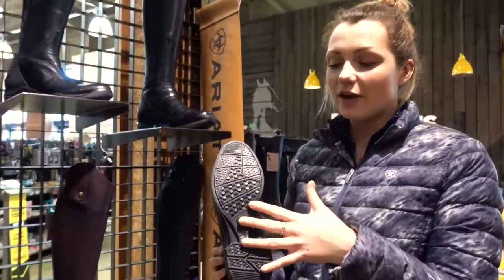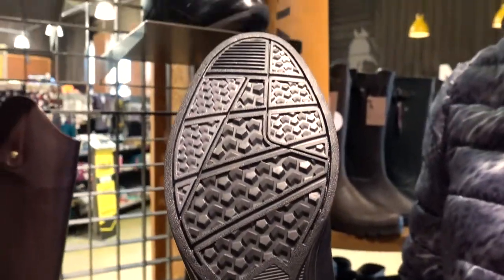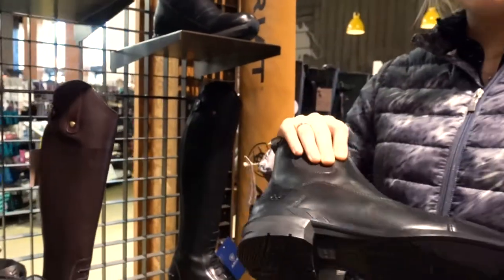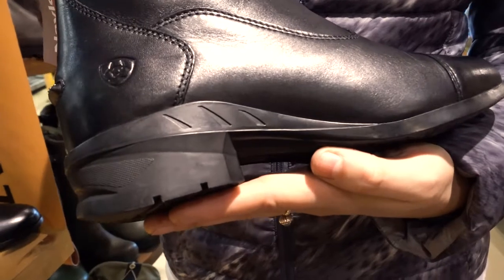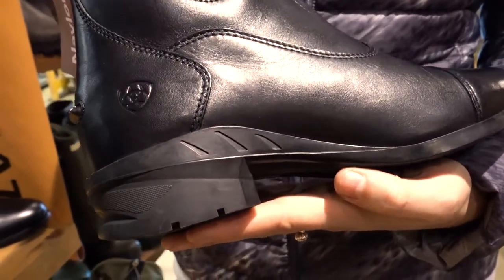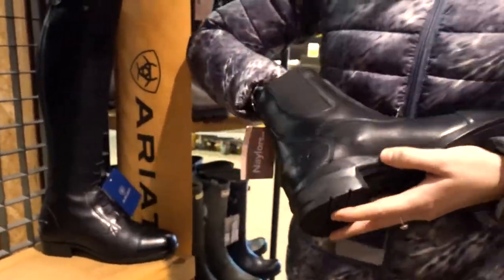You have an extra lugged outsole for a riding boot with our 4LR support system running through it. You have your DuraTread outsole which is barnyard acid resistant, a shank system in the midsole for your stability, and then a cushioned insole running through the boot to give you extra comfort.